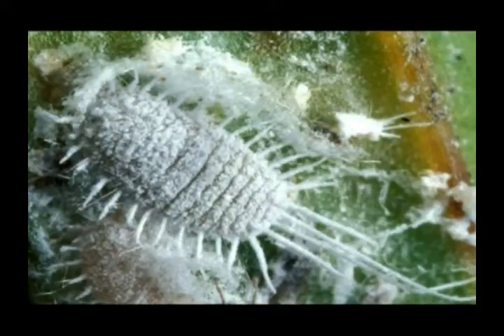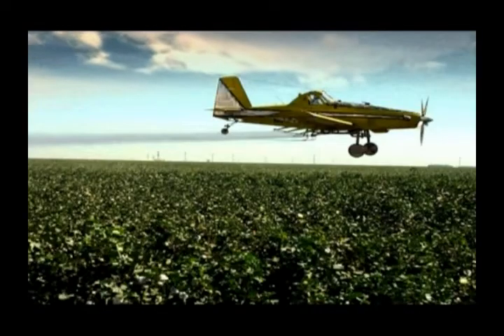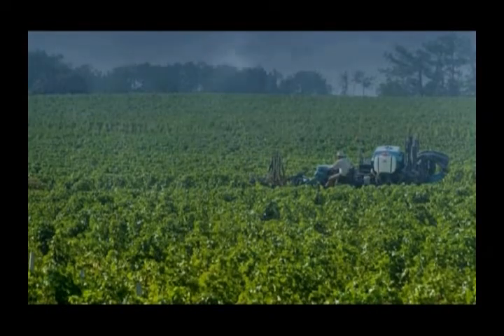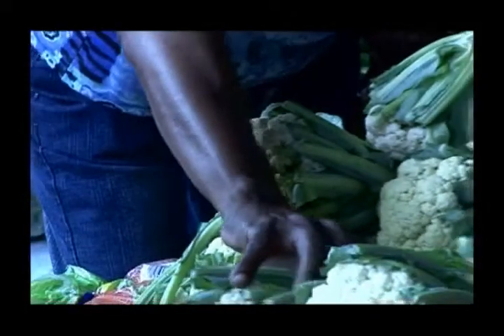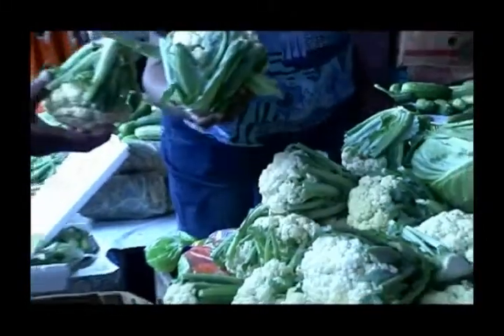To avoid pests, farmers use pesticides — but who wants to buy food treated with pesticides? Too much pesticide also harms the environment. One of the biggest benefits of GM foods is the fact that some foods will be able to deliver vaccines.